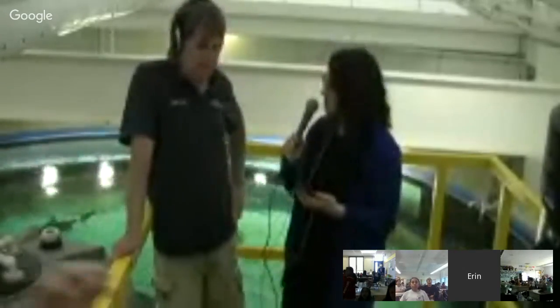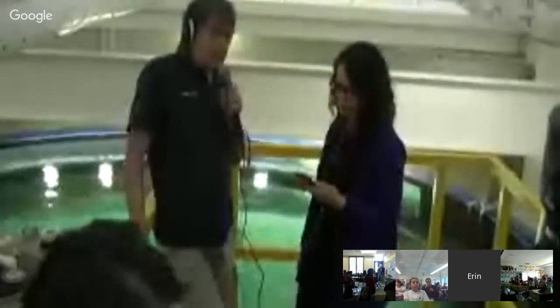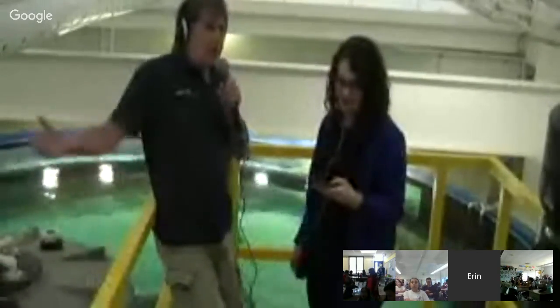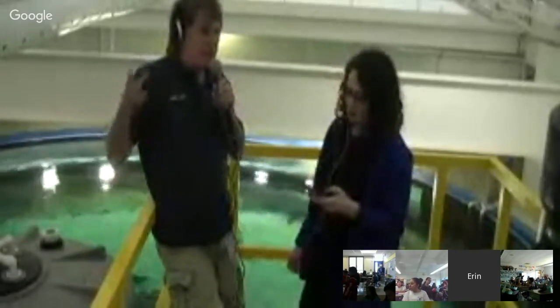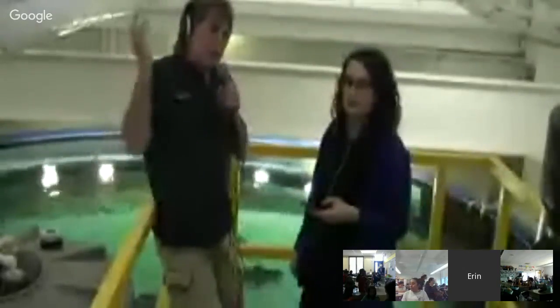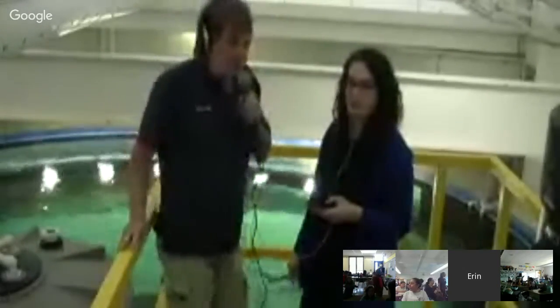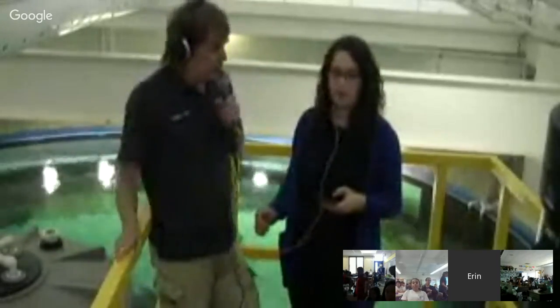We feed them commercially harvested fish. We get our fish in 30,000 to 40,000 pounds at a time. It is caught and fresh frozen on a boat. We store it in a freezer, then the day before we feed them, we defrost the fish. So they get fresh defrosted fish: herring, capelin, squid, and shrimp.